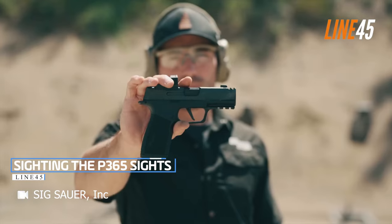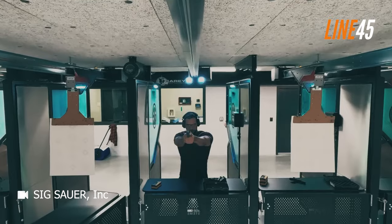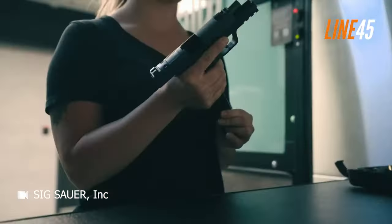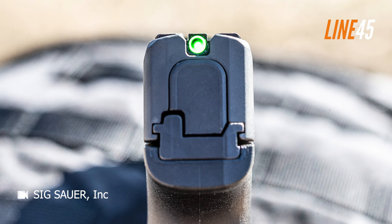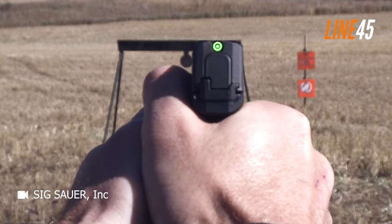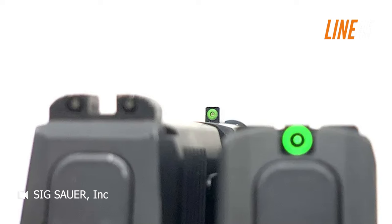The SIG P365 originally came equipped with SIG light-night sights — reliable, tritium-based sights that surpass the quality of many stock pistol sights. However, early on in the P365's release, it was discovered that the extreme recoil velocity of the slide was causing the tritium vials to break. As a result, SIG Sauer replaced these sights with their new X-Ray 3 day-night sights.